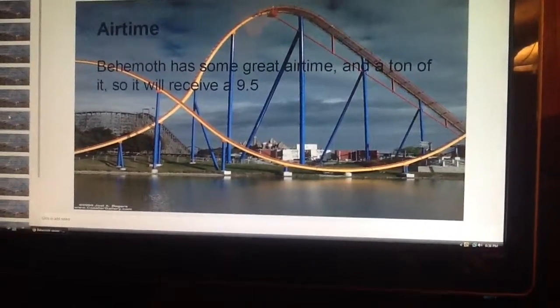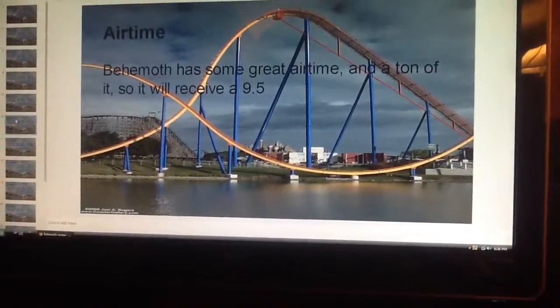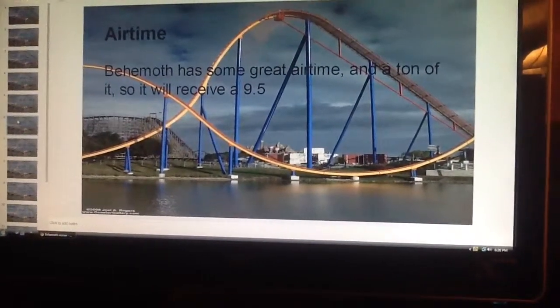Airtime. Behemoth has some great airtime, and a ton of it, so it will receive a 9.5.